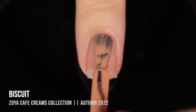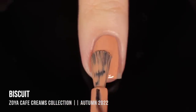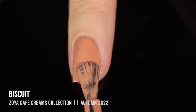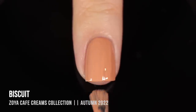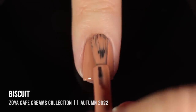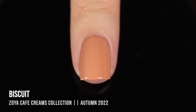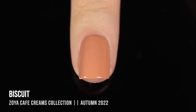Now I'm just going to jump into the Cafe Creams. I think all of these polishes are similar enough that I can just do a comparison of all of them together at the end. The first shade is called Biscuit, and it is a medium-light, very warm-leaning beige cream. It actually ends up looking a little bit more yellow in the bottle than it looked on me. For some reason it was leaning a little bit cooler-toned on me, which is interesting because I am very warm-toned. It's a nice light color, and it gave me perfect coverage in two coats — really easy, beginner-friendly formula.